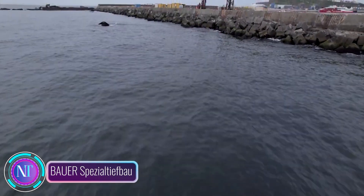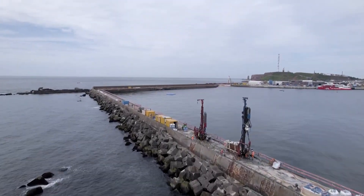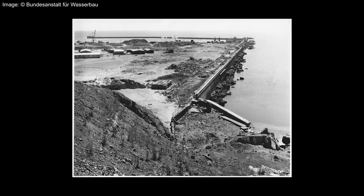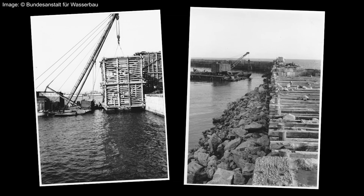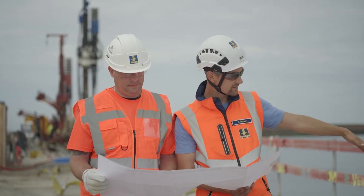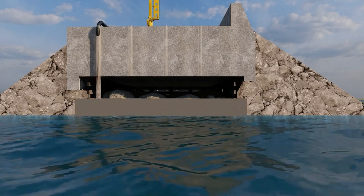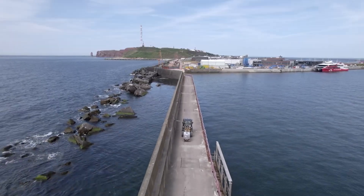In the vast world of construction, where the challenges of offshore projects demand unique expertise, Bauer Spezialtiefbau emerges as a pioneer in offshore injection work. They've mastered the art of stabilizing the seabed, offering a reliable foundation for complex structures amidst the high seas. Facing the instability of shifting ground conditions, Bauer employs advanced injection technology using specialized pumps and grout mixtures, which not only stabilizes the seabed effectively but also creates a watertight and waterproof barrier, preventing moisture-related damage.